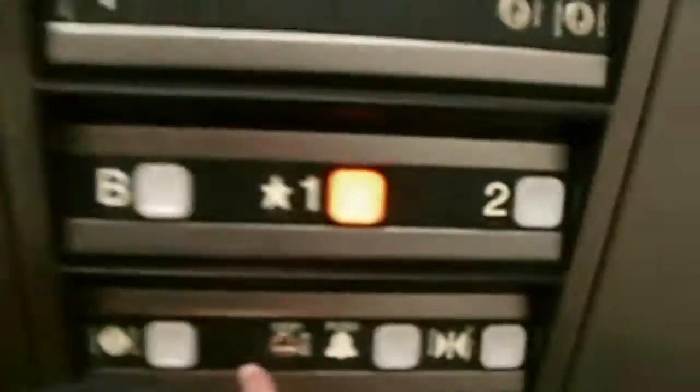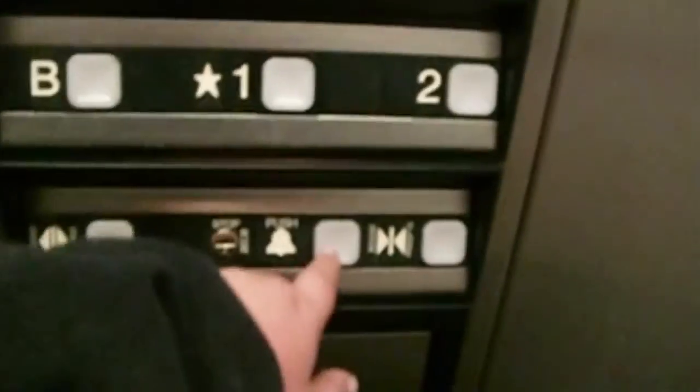You got the door open. Stop switch, alarm button. Here's what the alarm sounds like. If you hold it on longer, it sounds longer.